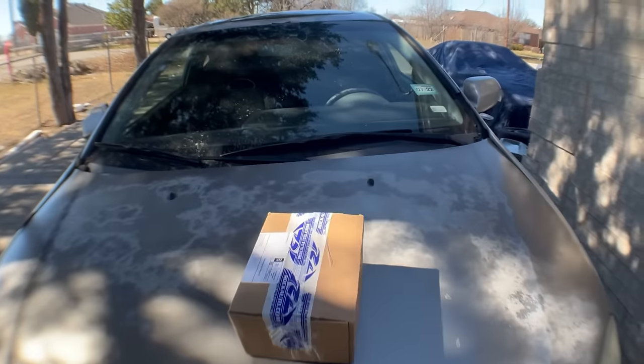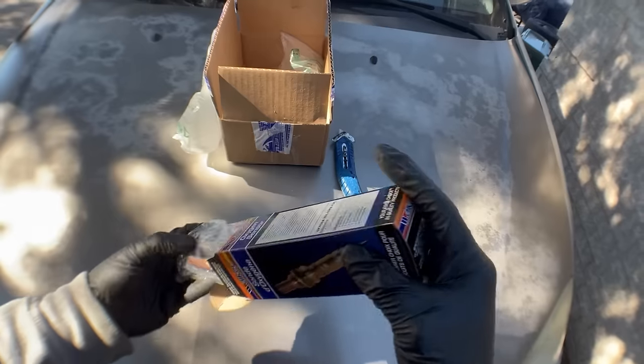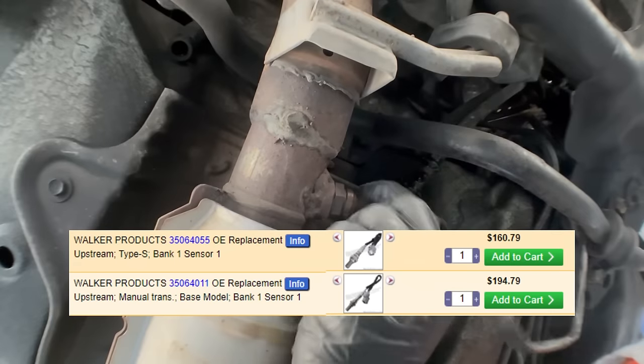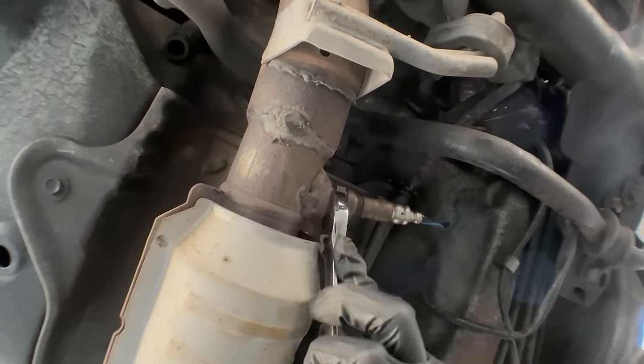Looks like our O2 sensor finally showed up. The one that I needed to replace was the upstream O2 sensor, and this tiny little part cost me $160 bucks. I was not happy about that price, but in the end I swallowed my pride and emptied out my wallet, because this was definitely a part that I needed in order to get this car running properly.